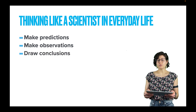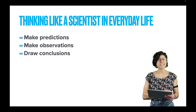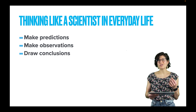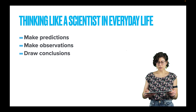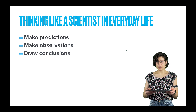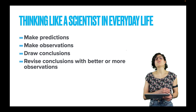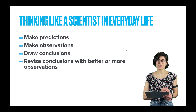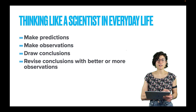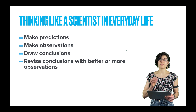Then, and only then, can you draw conclusions. My friend laughed at that really offensive joke, so she must think that kind of stuff is funny. However, these should really be tentative conclusions, because they should always be willing to be revised and improved if more or better data comes along. If my new friend stops me and says she only laughed because she felt uncomfortable, that should make me revise my conclusion.